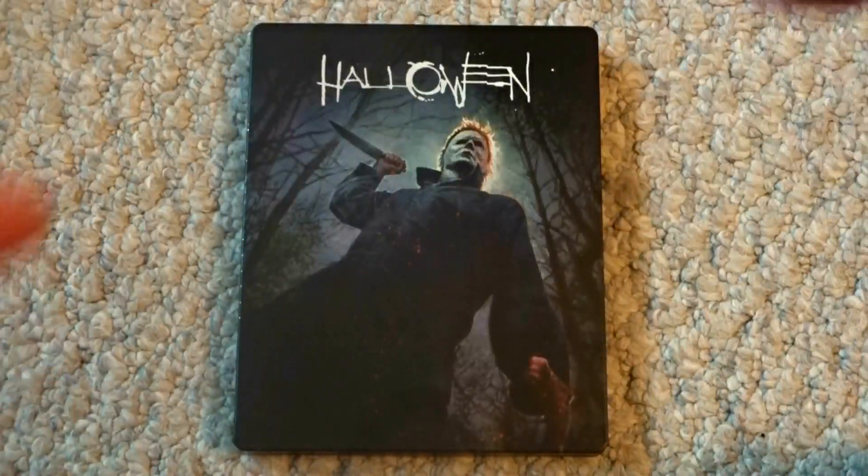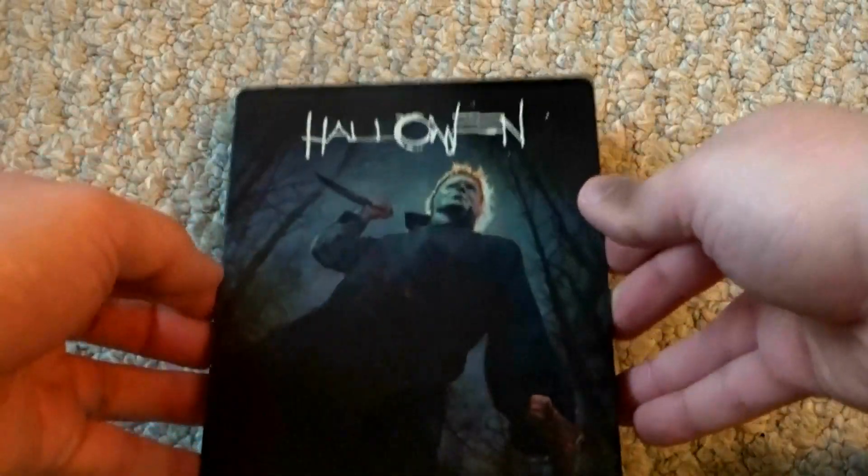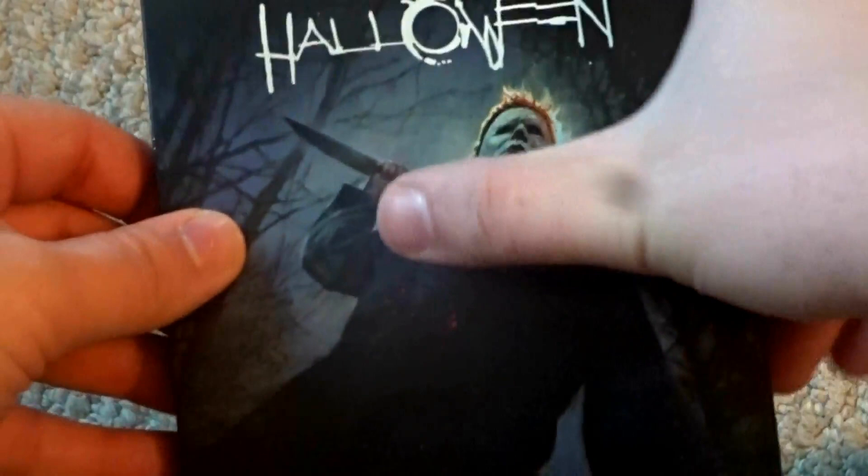In the package, this did appear to be a glossy steelbook. But now that it's open, I can tell that it actually is a matte finish with a little bit of foil highlights — specifically around Michael's head here, it looks like.